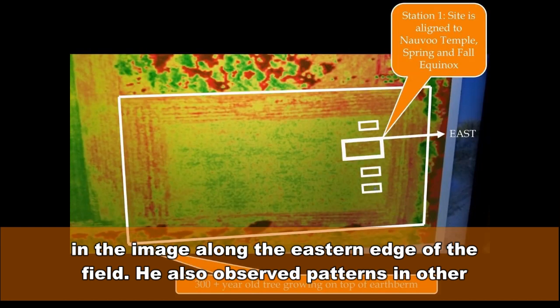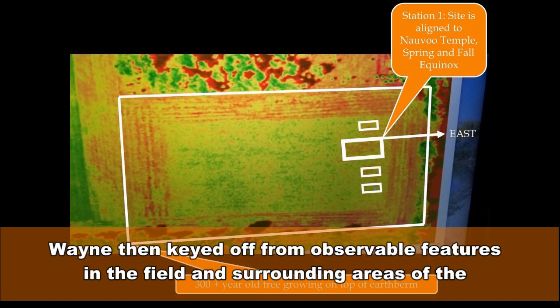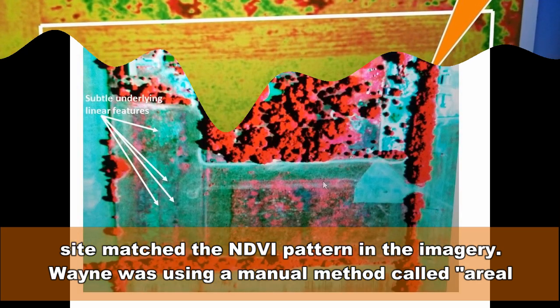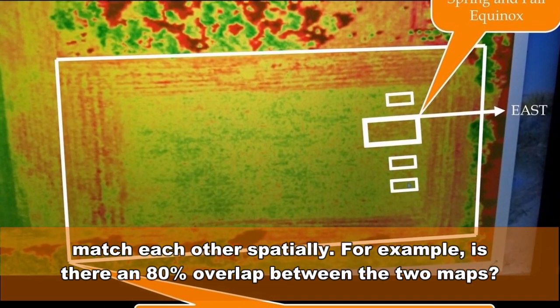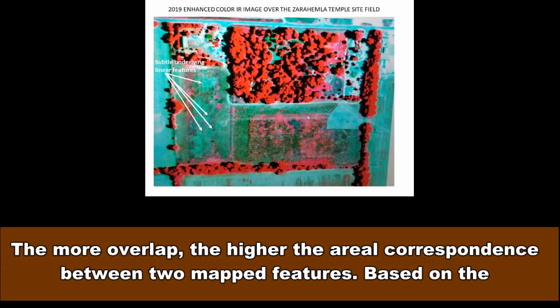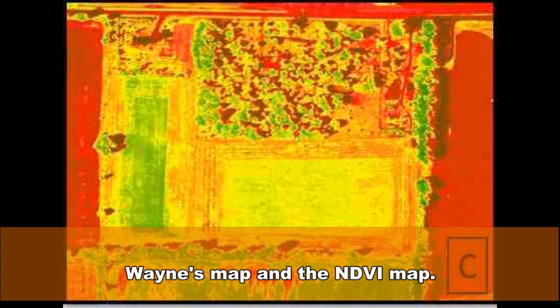Wayne observed patterns in other areas of the field that he now wished to investigate. He then keyed off from observable features in the field and surrounding areas to superimpose white-lined boxes onto the NDVI image to see how well his identified site matched the NDVI pattern. Wayne was using a manual method called aerial correspondence analysis, which is a way of determining how well patterns on two maps match each other spatially — for example, is there an 80% overlap? Based on the analysis results, it appears there is close to 100% aerial correspondence between Wayne's map and the NDVI map.